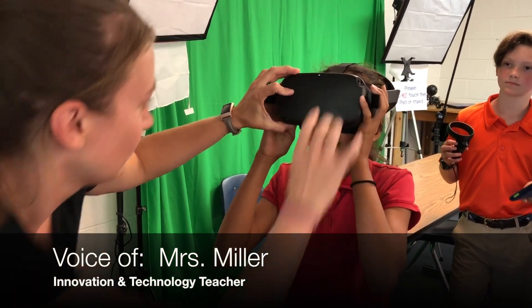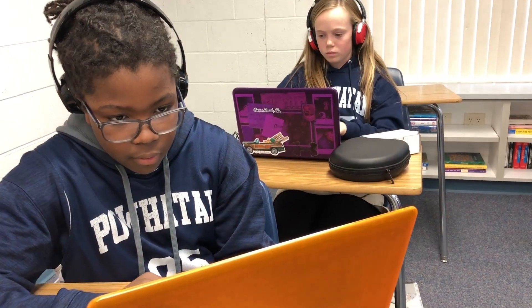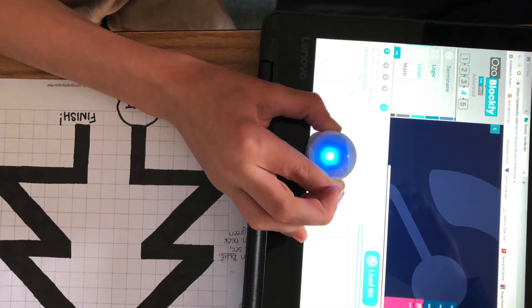I'm excited about some of the new opportunities to incorporate virtual reality and augmented reality experiences this year. The various levels of technology on Powhatan's campus allow us to approach grade level plans for different age groups.